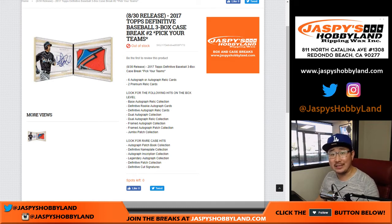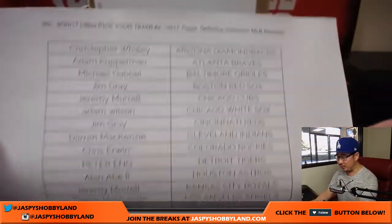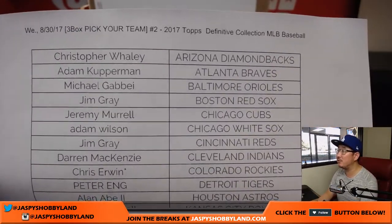Good afternoon, everyone. Another case of 2017 Topps Definitive Baseball has sold out. Pick your team number two from jaspyshobbyland.com — Definitive Collection Baseball. This stuff has been great. First case was awesome. Hopefully, the second case will also follow suit.